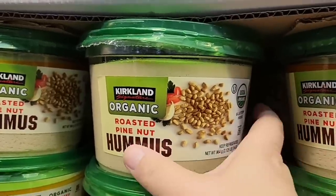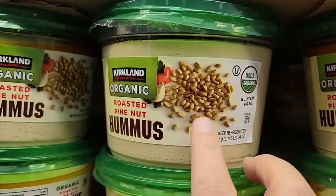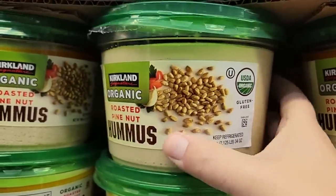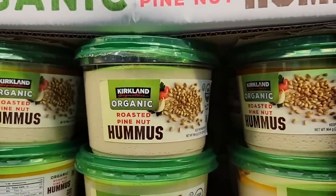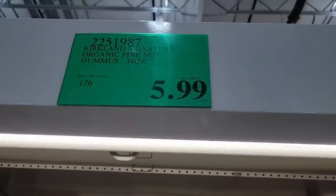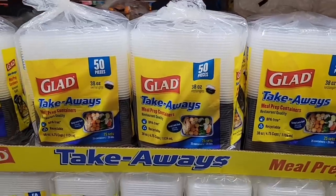Now if you want a larger pack of hummus, this is the roasted pine nut hummus. So not nut-friendly at all, but it is still gluten-free and still organic. This is a good size and only $5.99. So if you want to change up your hummus, there are so many different ways — so many different flavors like bell pepper, red pepper. So much good stuff out there.